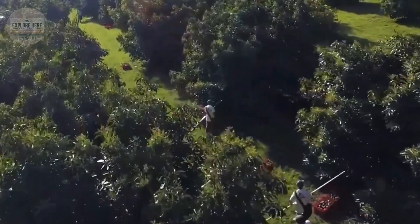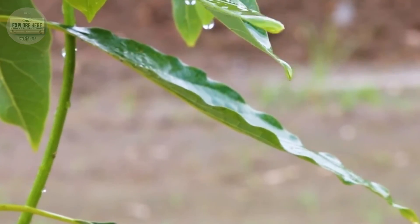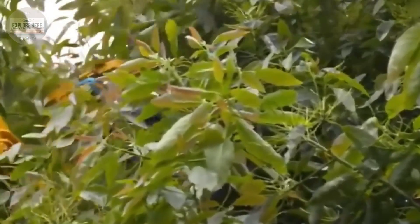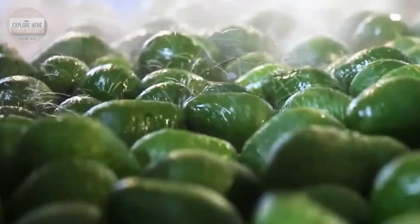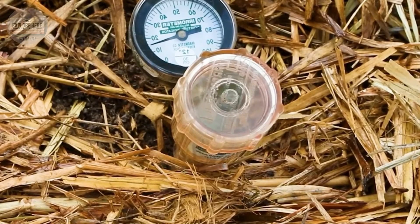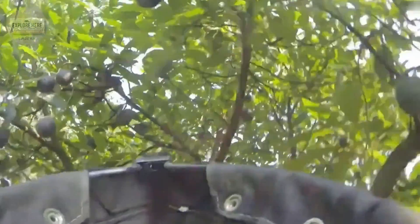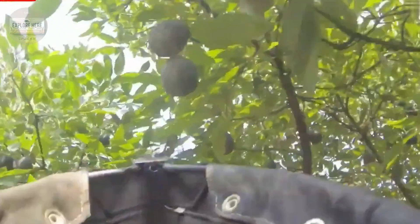This removes any remaining dirt, impurities, or debris — a crucial step in ensuring that each avocado is clean and fresh before reaching the consumer. The avocado skin is thoroughly cleaned by the force and precision of the high-pressure spray system, ensuring each fruit meets strict hygiene standards.